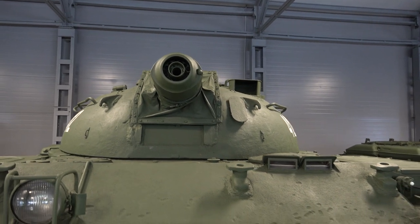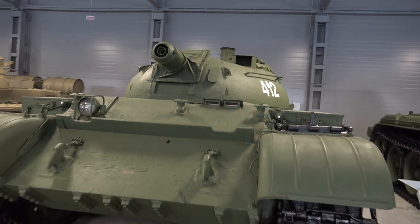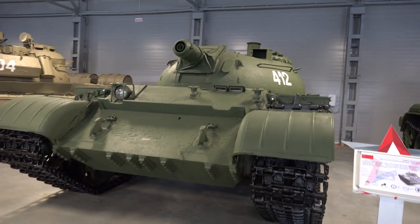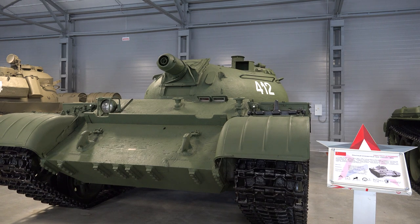Currently, the only copy of the Object 483 is located in the Tank Museum in the city of Kubinka. To date, flamethrower tanks have been replaced by the new reactive flamethrower system TOS-1.